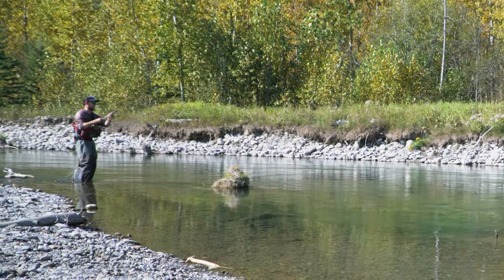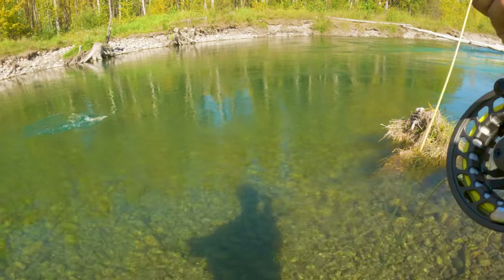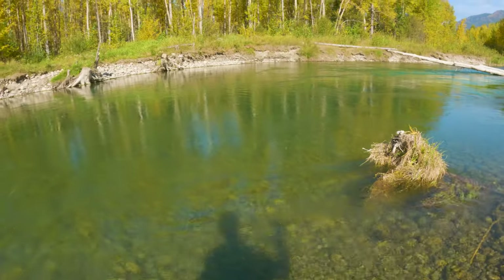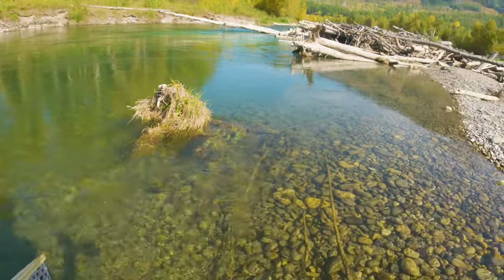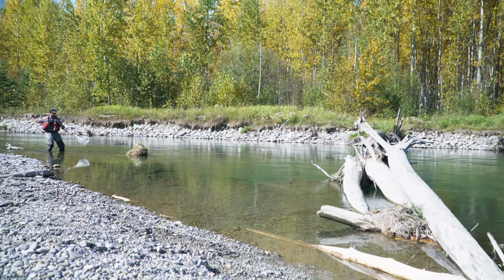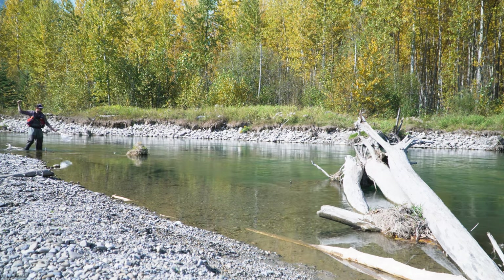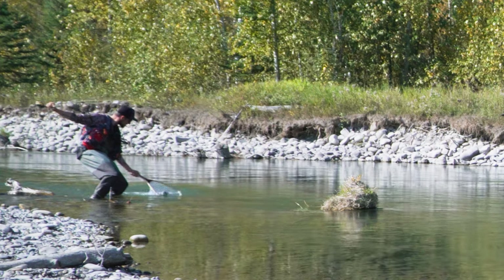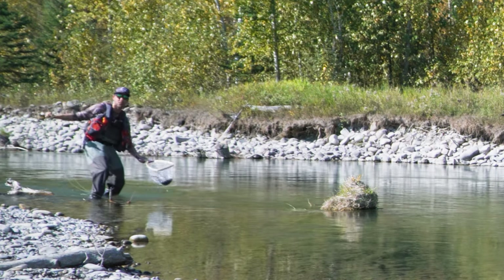Yeah, he wants to play. Come on. Get out of that — get out of that, bud. Get out of that crap. He's got me in the shit, guys. There we go. Beautiful fish.